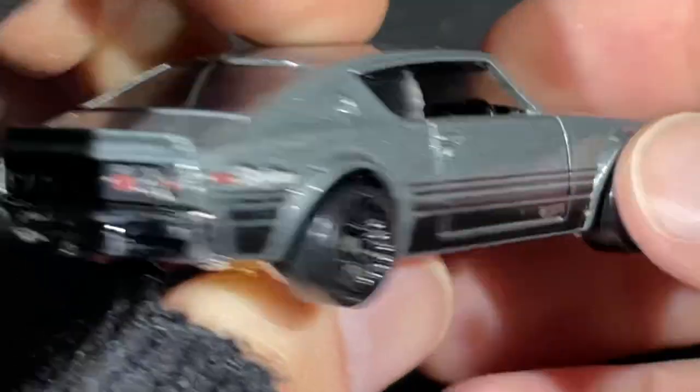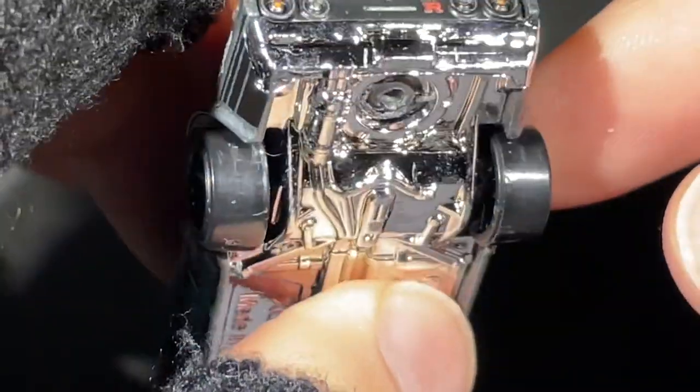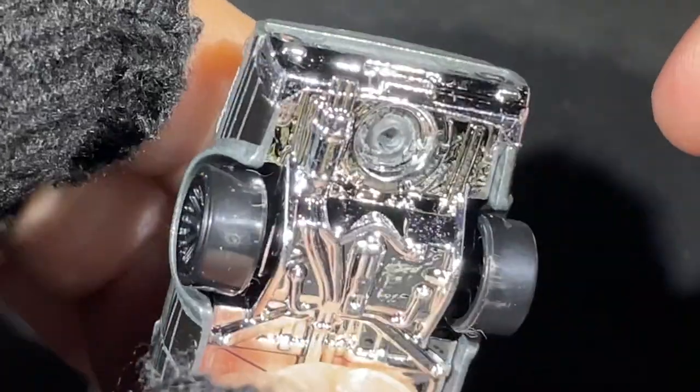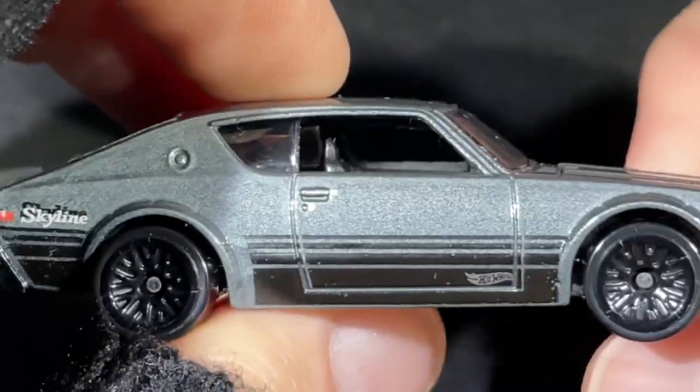Check out another cool car in my collection — the Skyline. Let me know if you have this one; a lot of people love it. There are the pipes on the side — GTR Skyline.